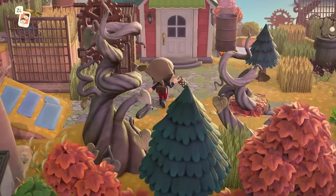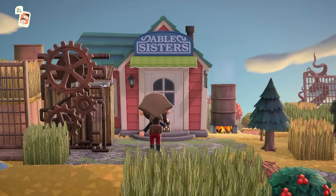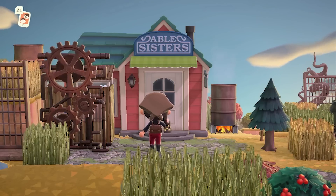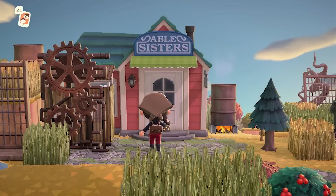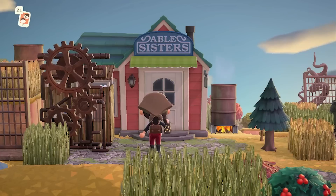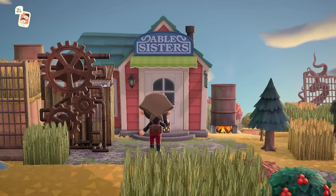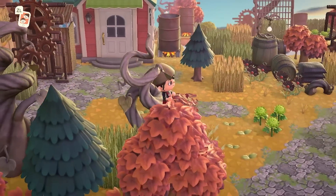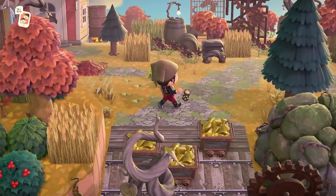And here we are at Able Sisters. I particularly love this because Able Sisters hasn't been totally transformed by castle walls or storefronts like we see from time to time, but rather just with the combination of a few rusted items placed very strategically, it makes it work so well. And it doesn't hurt that Able Sisters is already that reddish color, which is so well incorporated all throughout this whole island.